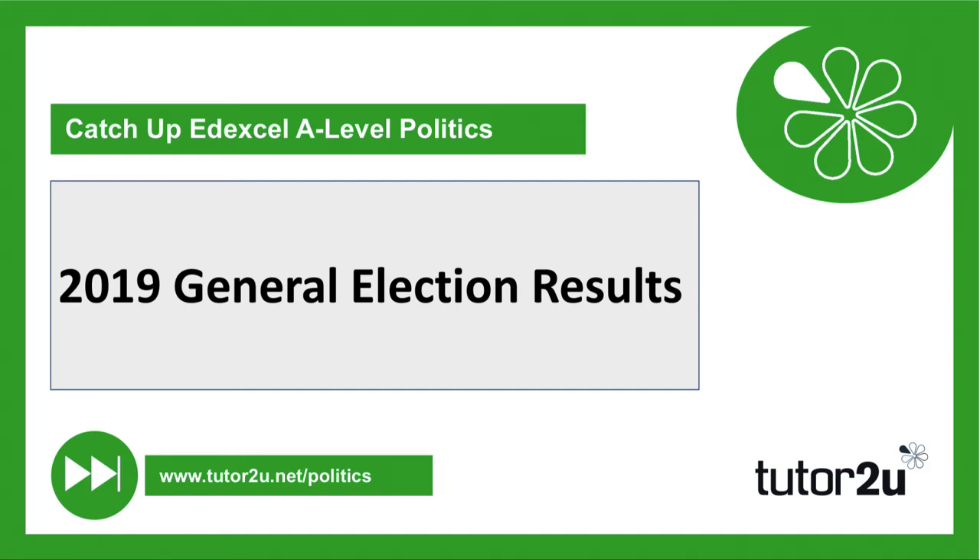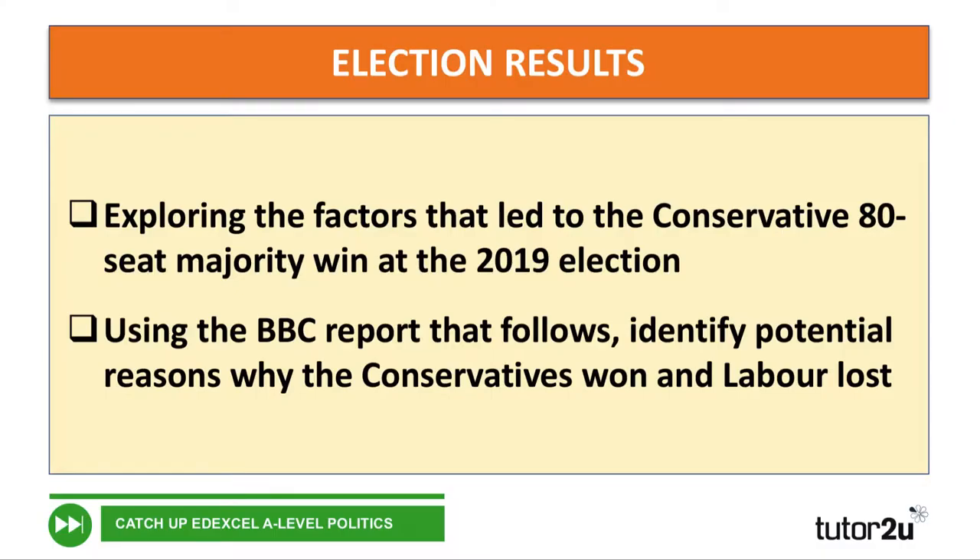Let's drill down into some of the results now. In this short activity, we're going to explore some of the factors that led to the Conservative 80-seat majority win at the 2019 election. You're going to watch a short BBC report — some footage from the election night coverage — and I want you to identify some potential reasons why the Conservatives won and some potential reasons why Labour lost. Try and go for three bullet points for each. There's some space on your handout for writing those down, or you can just use paper and a pen.